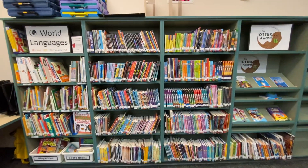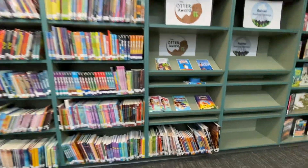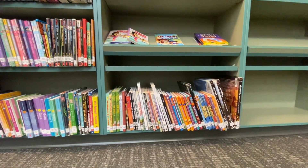This shelf is heavily used by students during the school year. Typically they don't follow or fall all the way down to the bottom shelf, but this year they did.